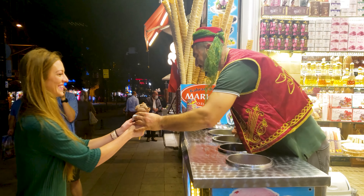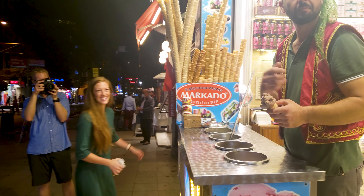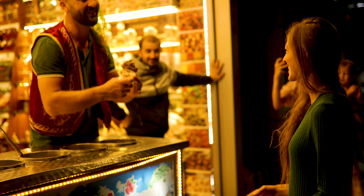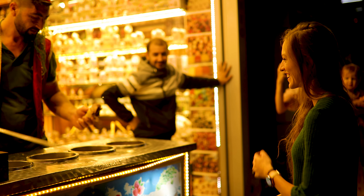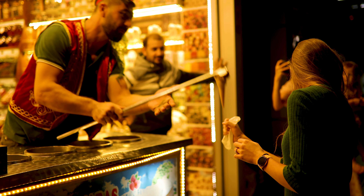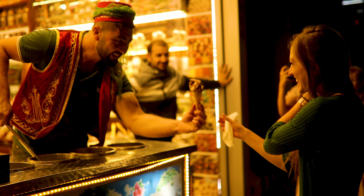At each Dundurma stand, while they're trying to give you the ice cream, they're also trying to keep it from you. It's really fun and kind of funny, but you can't just go to any Dundurma stand. This guy was the best that we found, and I will put his exact location on my Twitter.